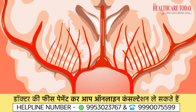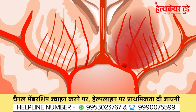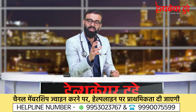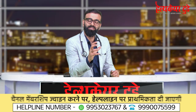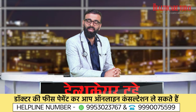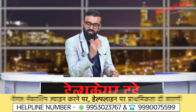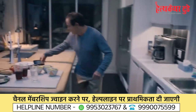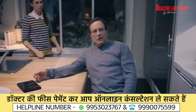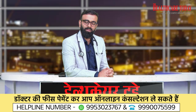Stroke or paralysis happens because of sudden disruption of blood supply to particular regions of the brain. The brain is deprived of oxygen supply, glucose, and other nutrients suddenly. Whenever there is a disruption, that region of the brain does not work, and symptoms appear — like weakness in your hands or legs.